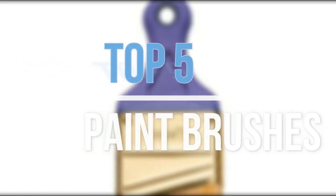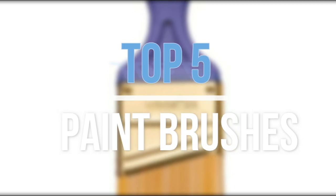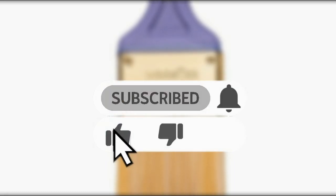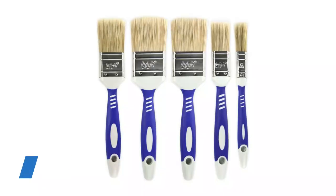Hey guys, in this video we are going to look at the top 5 best paint brushes available on the market today. We made this list based on our own opinion, research, and customer reviews. If you need more information about these products, please check the link in the description section below. So let's get started with the list.